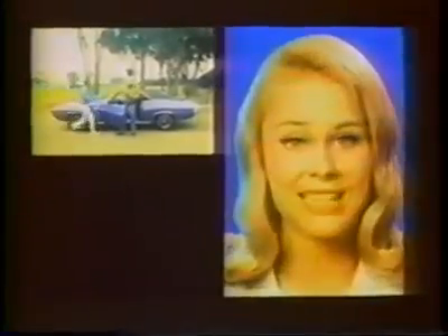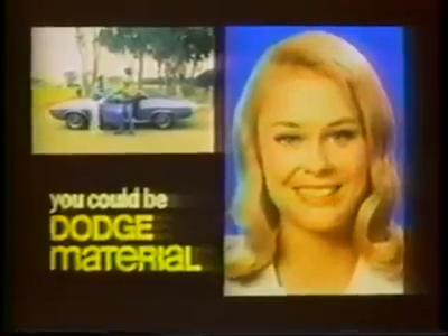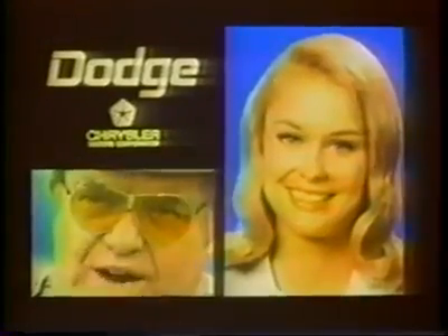Careful, boy. I'll book you for that, officer. If you can handle the way people react to your 1970 Dodge Challenger, you could be Dodge material. Now, look, boy, I know a race car when I see one.